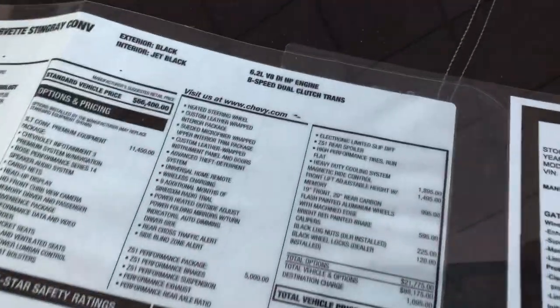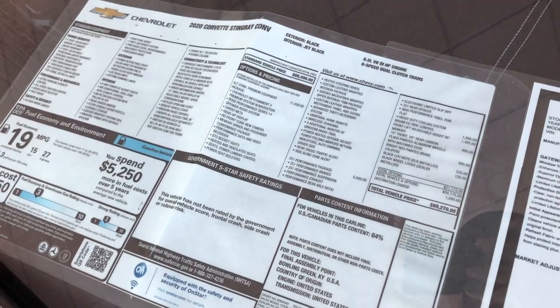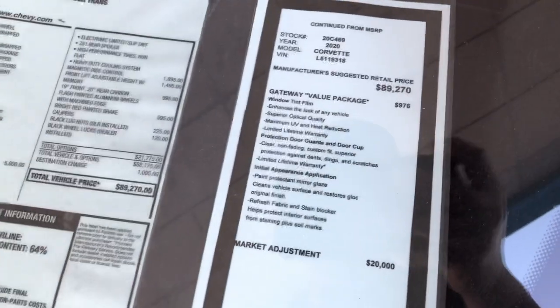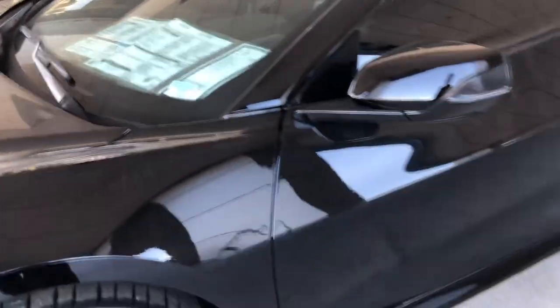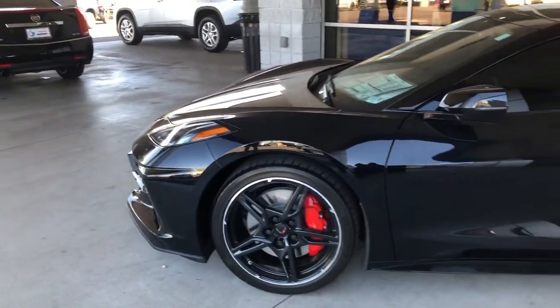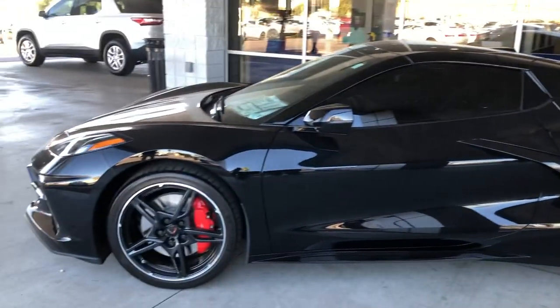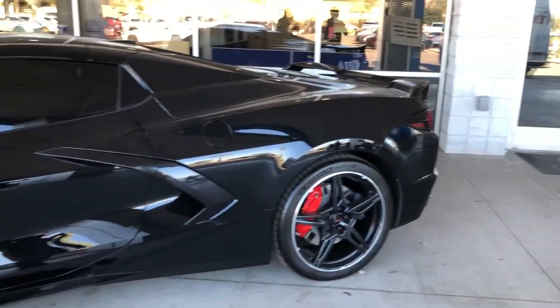Bear with me, because this is the first time I'm actually looking at the sticker price myself with all the options. I'll hold this and let you guys take a look at it. Needless to say, they do want $20,000 over sticker. I've heard $10,000, $20,000, $25,000, $30,000. But it can't be worse than a Shelby GT500, where some dealerships are asking $30,000 over sticker price.